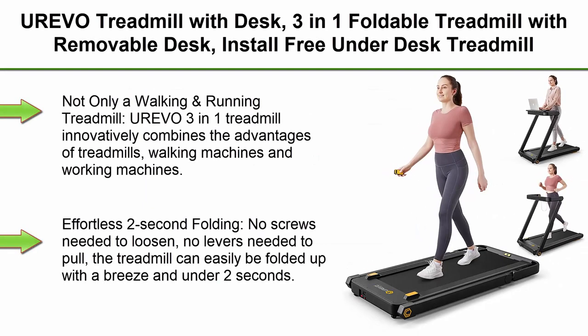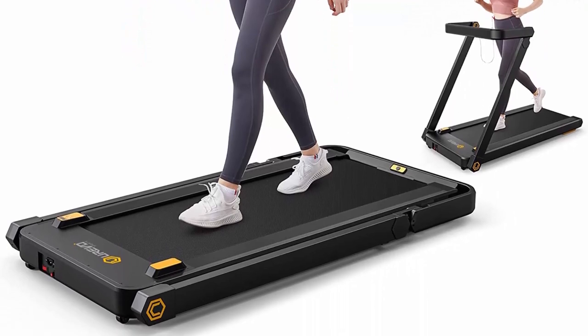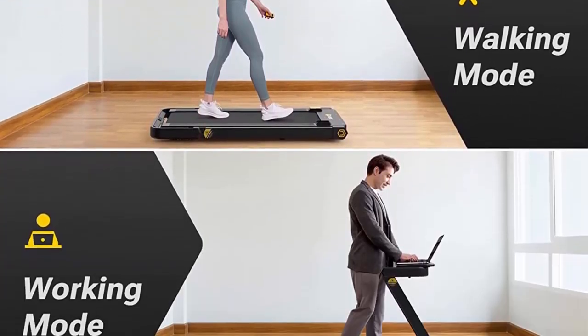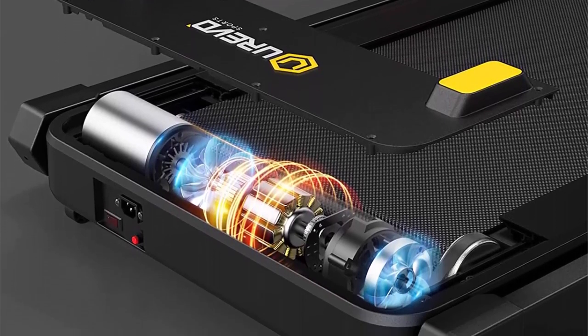Top 5: UREVO Treadmill with Desk — a 3-in-1 foldable treadmill with a removable desk, install-free, featuring a 3 HP motor and remote control. Not only a walking and running treadmill, the UREVO 3-in-1 innovatively combines the advantages of treadmills, walking machines, and working machines. The large removable table can hold a laptop, books, and more, so being busy with work and study can also satisfy the need for exercise.